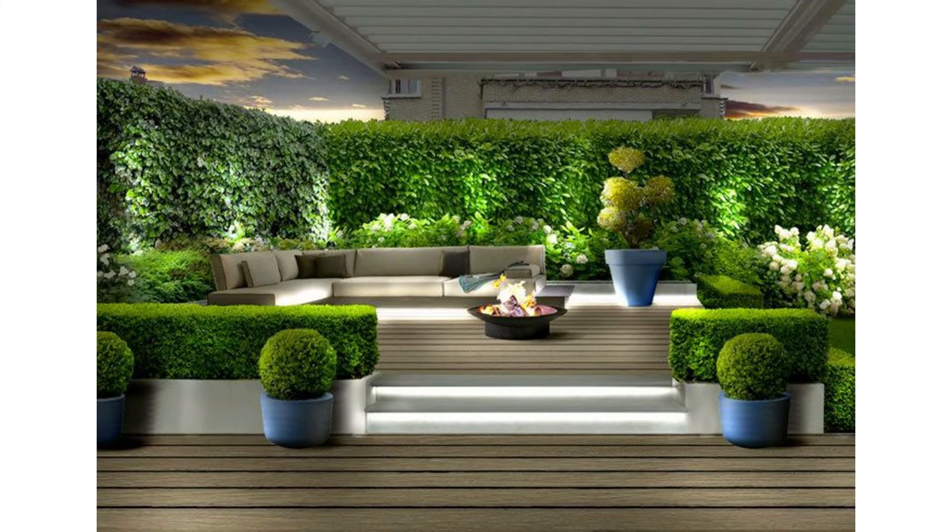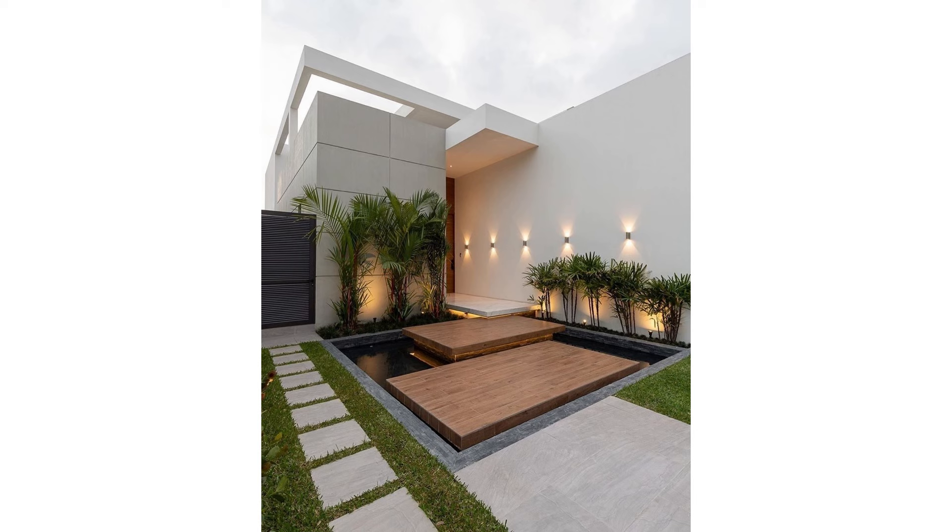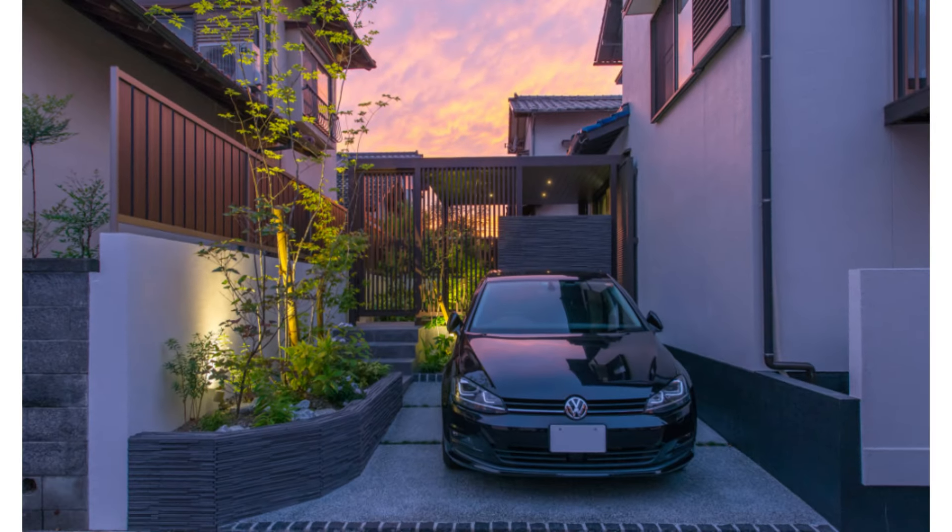3. Decorative Fence Tops. For a privacy fence with a little extra flair, add decorative fence tops. They're available for several different fence types, including wood, vinyl and composite. Fence tops come in loads of different designs, from the classic lattice pictured above to custom carved images. Cost of material varies depending on material and design, and necessary maintenance also depends on the material.